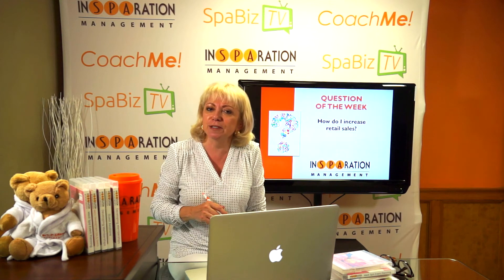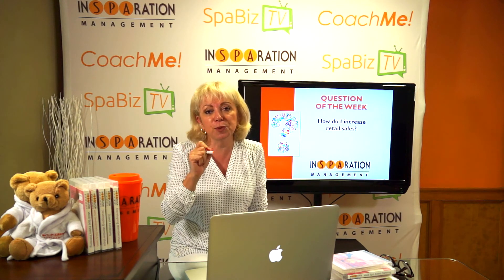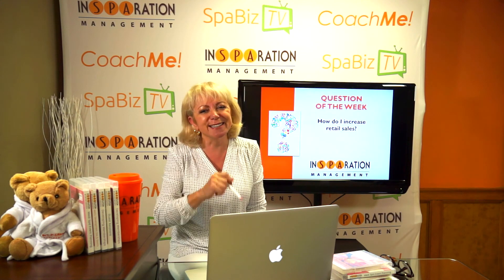So if you want to increase retail sales, you have got to implement the PRIDE system. Get your hands on 'Don't Sell Recommend' and watch your sales soar. Until next time, stay inspired.